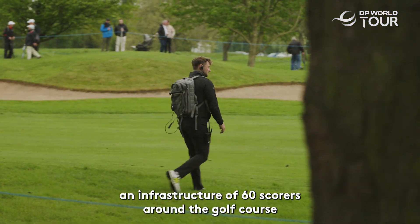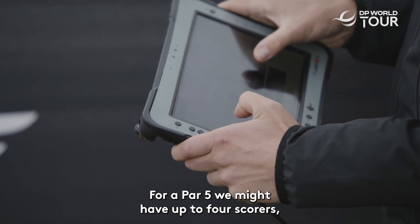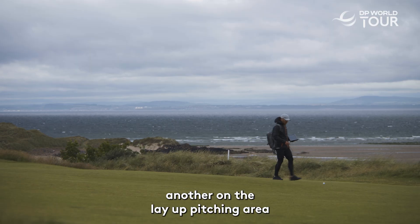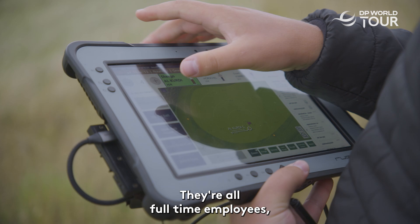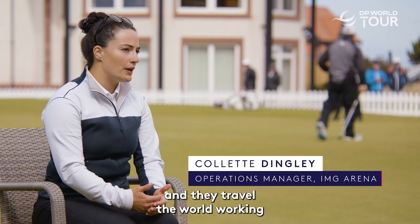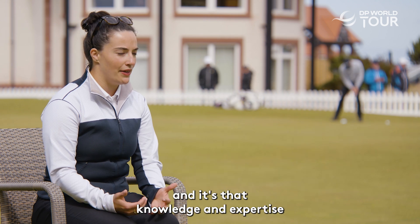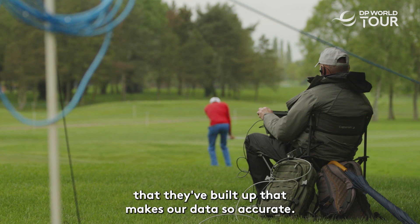We're laying out an infrastructure with 60 scorers around the golf course. For a par five we might have up to four scorers: one on the tee box, one on the fairway landing position, another on the layup pitching area, and another on the green. They're all full-time employees who travel the world working multiple events every year, so their knowledge of golf is incredible, and it's that knowledge and expertise that makes our data so accurate.